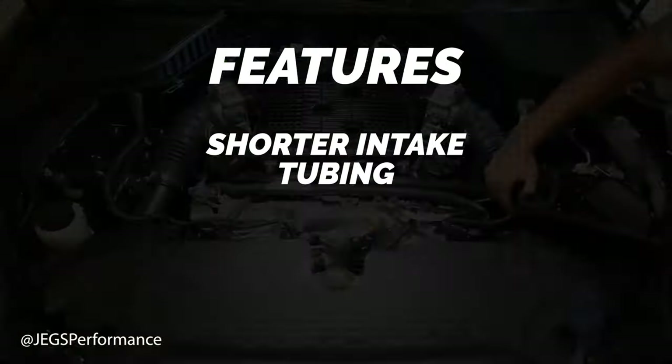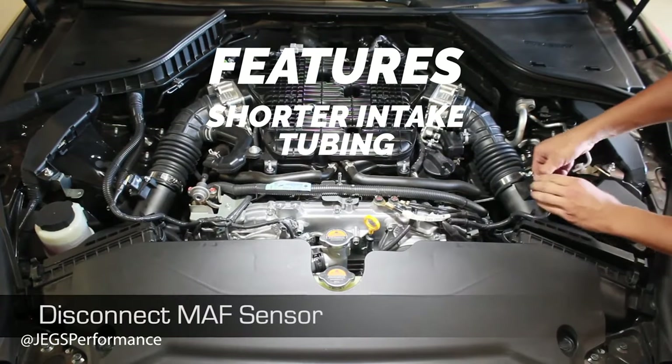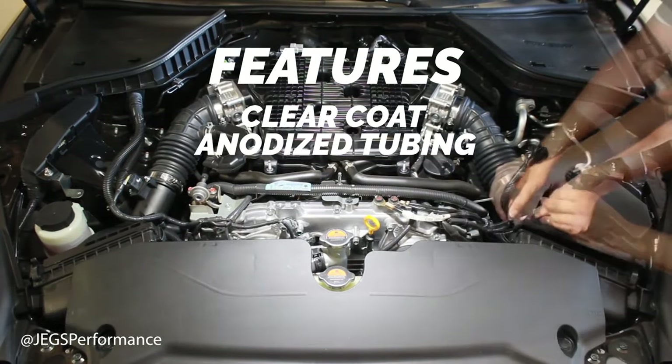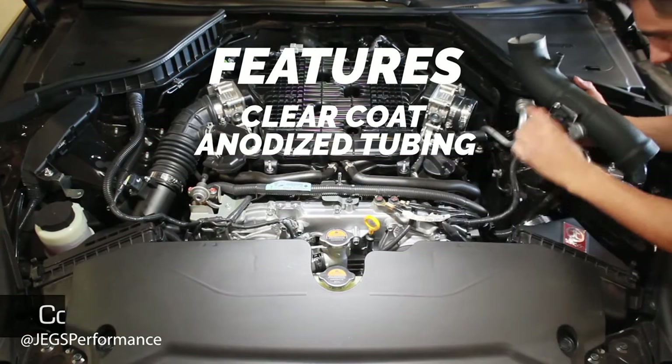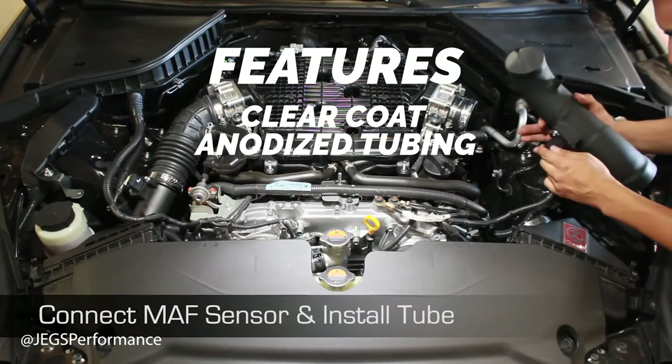The main feature here is that it is a shorter intake — the tubing itself is shorter. It does have clear coat anodized tubing to prevent any sort of oxidation, which is a huge plus. The tubing is made out of aluminum.